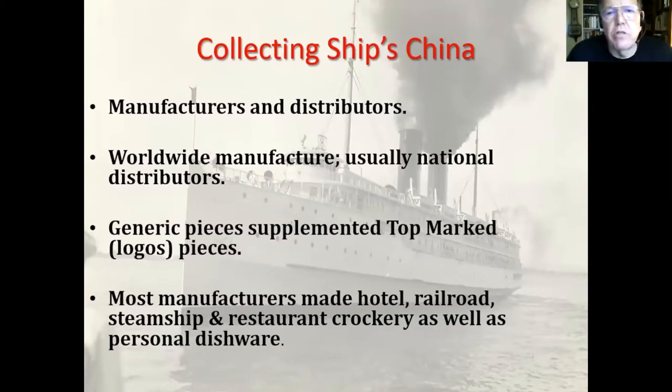China was made by manufacturers and was then distributed by distributors. The manufacturers were worldwide, but the distributors were usually national or within the country of the steamship line — so in the United States, they were in San Francisco, places in Ohio and New York. Generic pieces of china supplemented the top-mark pieces — you might have a plain dish without the logo used to supplement the table setting, especially as pieces got broken.